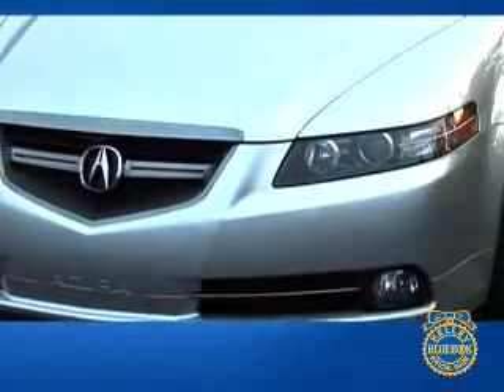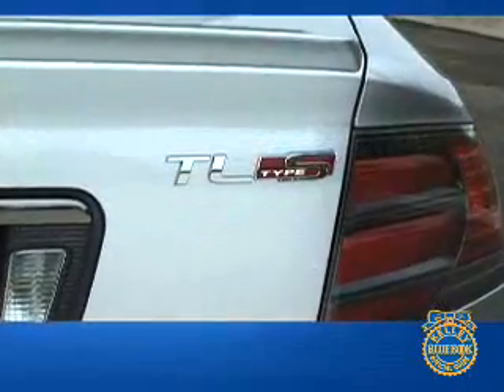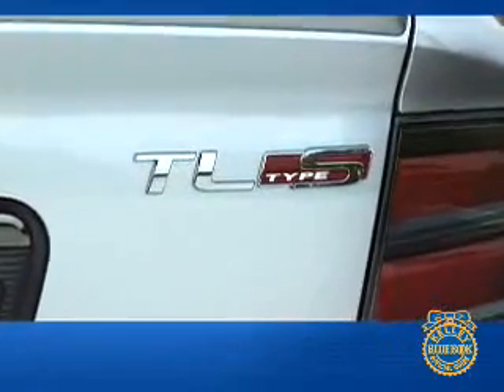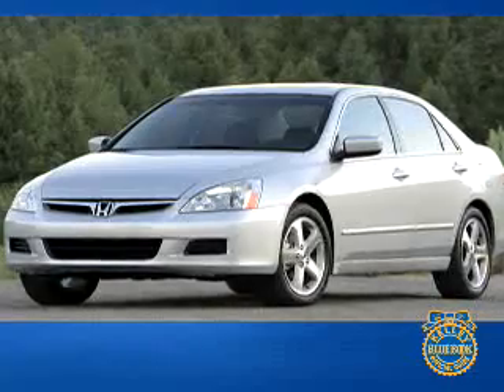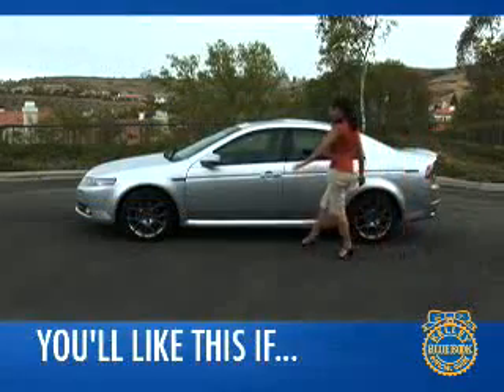Is it possible for a front-wheel-drive car to compete in the largely rear-drive premium performance sedan category? Absolutely, according to Acura, and America seems to agree, making the TL a top-selling luxury sedan and Acura's most popular model.